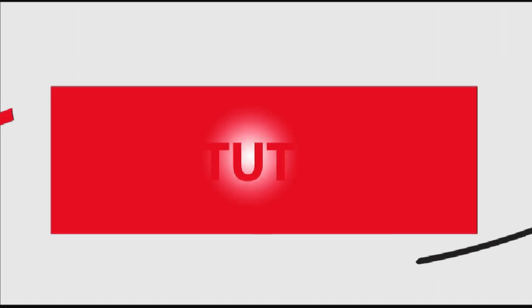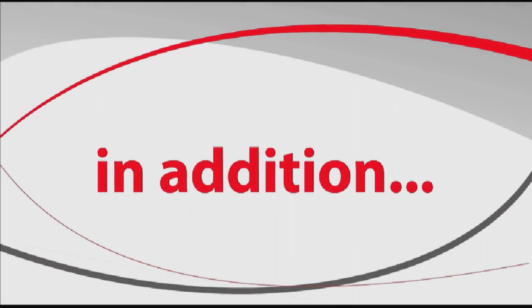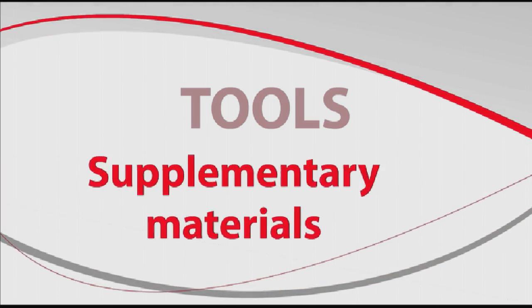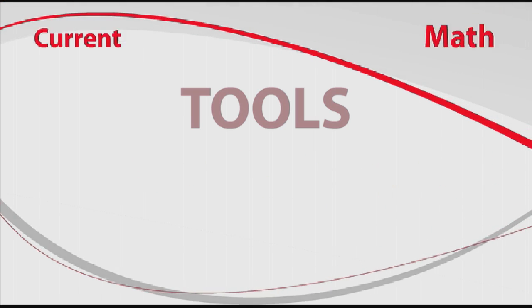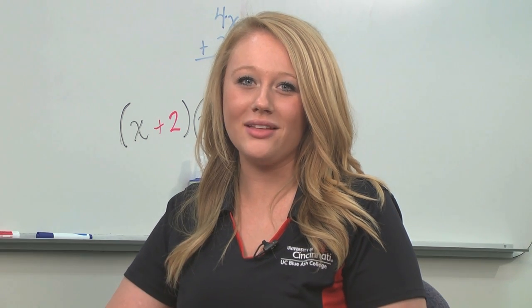Tutors in the lab provide free tutoring in math, physics, and statistics. In addition, the lab has useful tools to help you develop your math skills, including supplementary materials and a library of current math textbooks used in courses taught at UCBA.